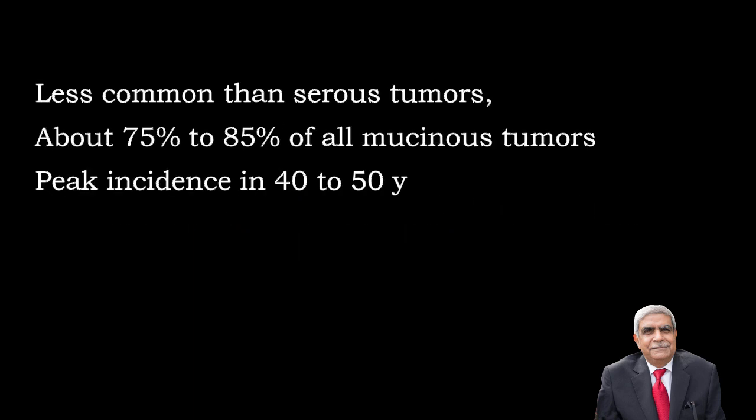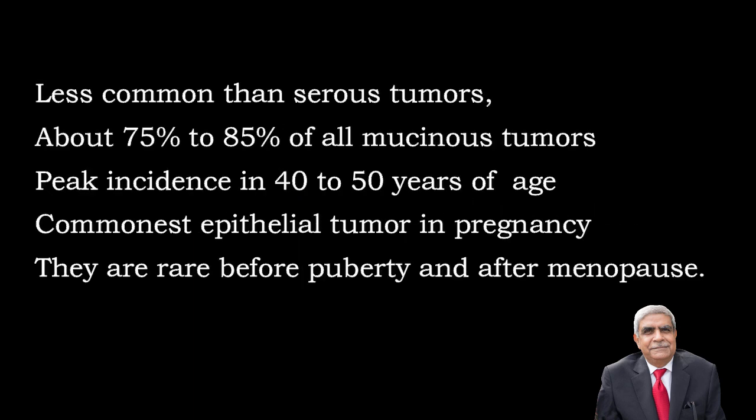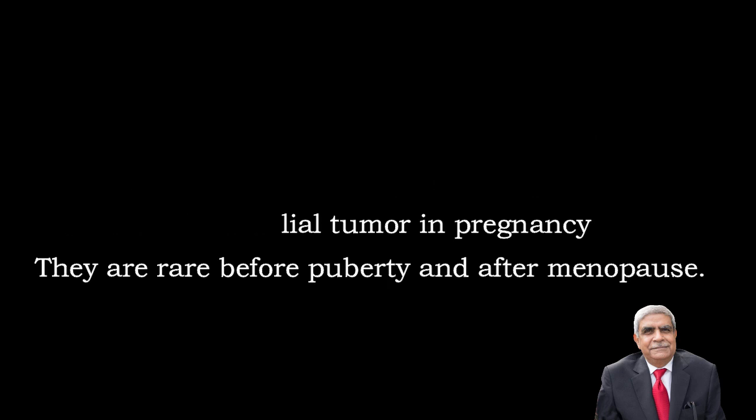These tumours are less common than serous tumours. They form about 75-85% of all mucinous tumours. The peak incidence is seen in 40-50 years of age. They are the commonest epithelial tumours in pregnancy. They are rare before puberty and after menopause.